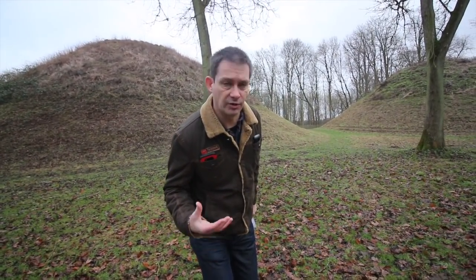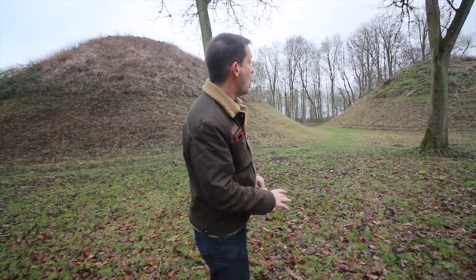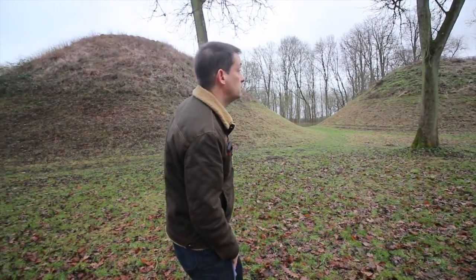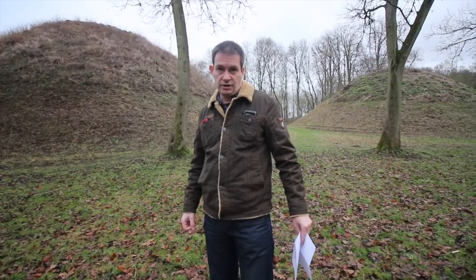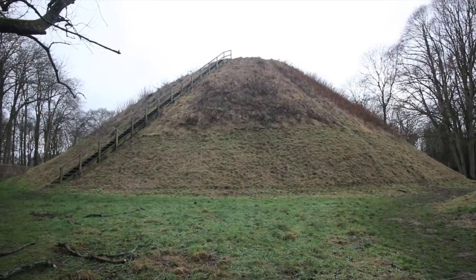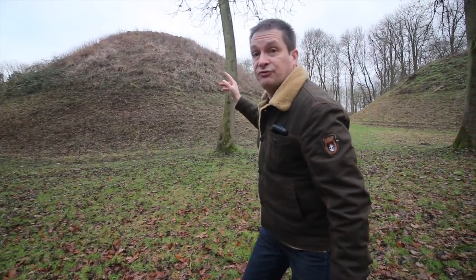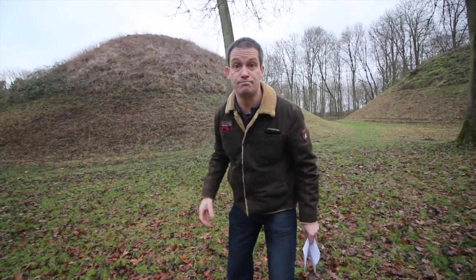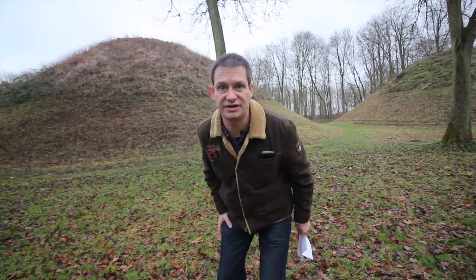But they're not just hills. They're quite special. These are Roman burial mounds. What's incredibly exciting is this one here, this huge one here — 15 metres high. That is the tallest burial mound in Britain.